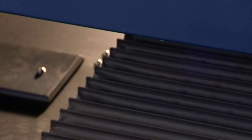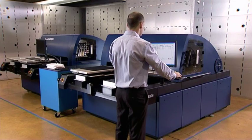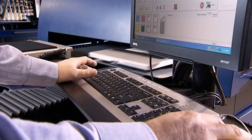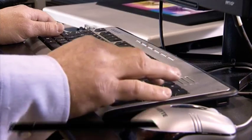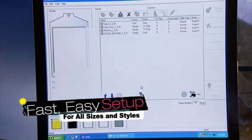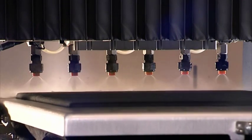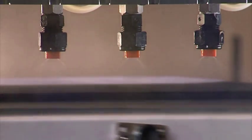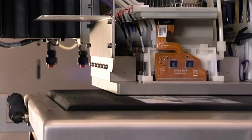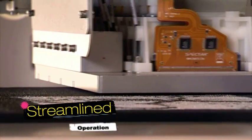Cornete takes custom apparel printing to a new level. Built-in RIP software and applications translate almost all graphic software to the printer. Jobs are loaded in seconds for any type of garment, and you're ready to go. Cornete's unique wetting solution prepares garments to receive printed images at top quality.